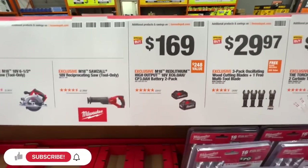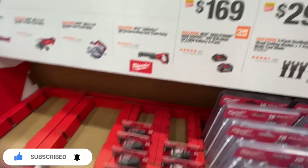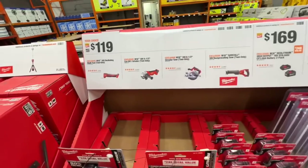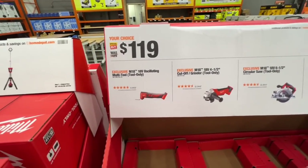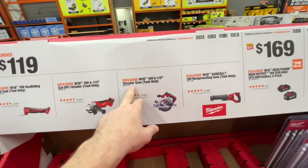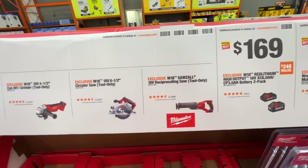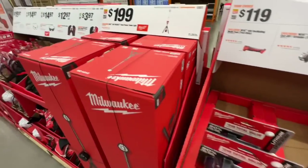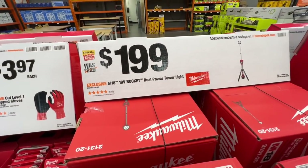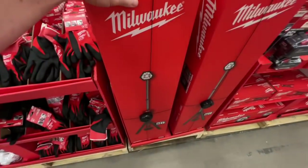For $169, you get the 6-amp and 3-amp 18-volt batteries. Or for $119, you got some bare tools: your oscillating multi-tool, cut-off grinder, circular saw 6½-inch, and your Sawzall 18-volt recip saw — $119. Or $199 for the M18 18-volt Rocket dual-power tower light, $199 down from $229, saving you $30.